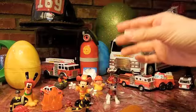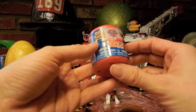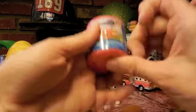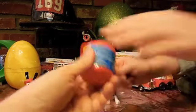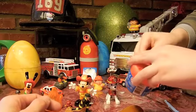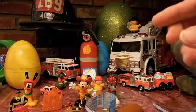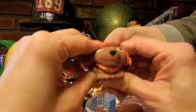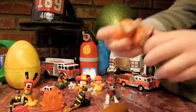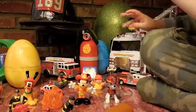It's a Paw Patrol Super Squishy Mashems. I was hoping we would get Marshall — who do we have? Zuma! What does Zuma do in Paw Patrol? Go through the water — he's like a water pup. Firemen use water, so I guess he needs to help.